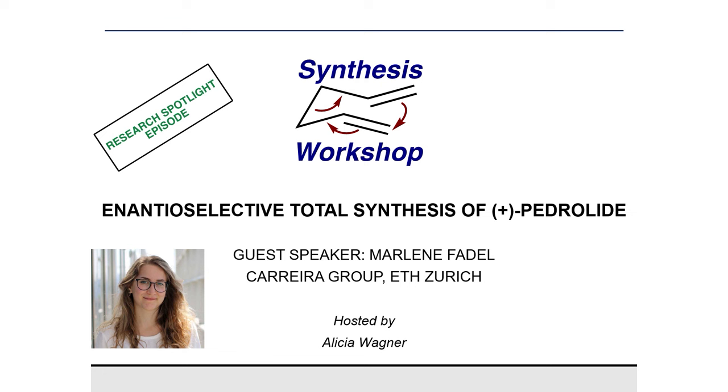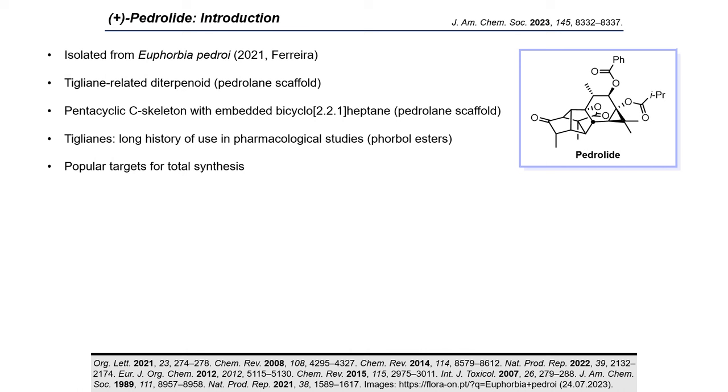Welcome, and thanks again for joining us. Thank you, Alicia, for the kind introduction. I'm excited to present our research on Synthesis Workshop today, and I will talk a little about the recently completed total synthesis of the natural product pedrolite. Let me start by giving a short introduction about this natural product.